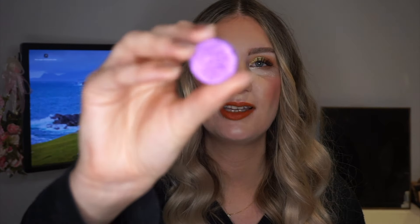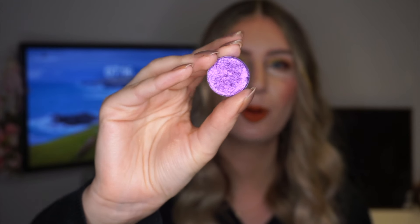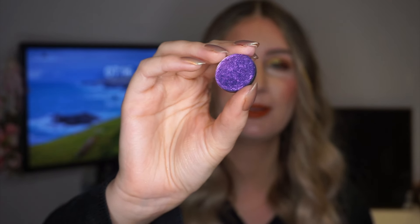Then we have Terra Moons Chasing Comets, which is a purple — probably the most vibrant of the three. I'm really excited to play around with this one, even if I'm not sure how much it pairs with what I'm currently panning. It goes from a warmer-toned purple to a cooler-toned purple, with a greenish-blue shift as well, which is really pretty. That's the second eyeshadow from Terra Moons.